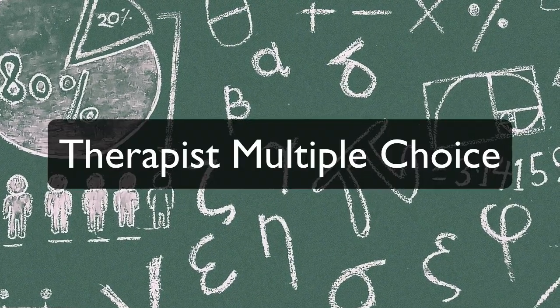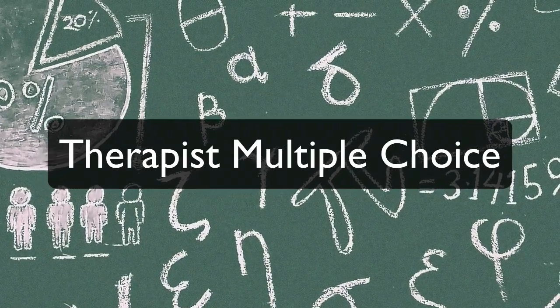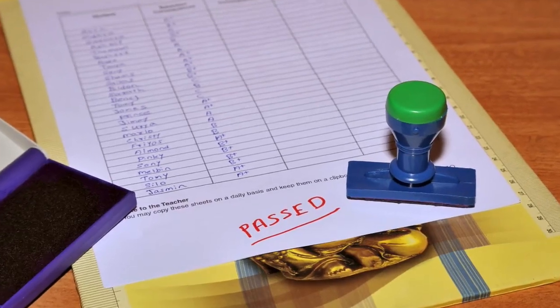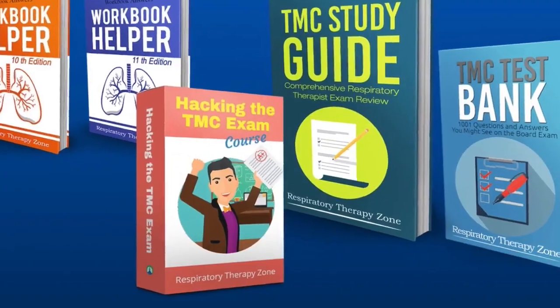The TMC exam, or Therapist Multiple Choice Examination, is one of the most difficult exams to pass in all of the medical field, and I'll be honest with you, you are going to have to work very hard in order to pass this thing. But with the right guidance, it doesn't have to be all that bad.